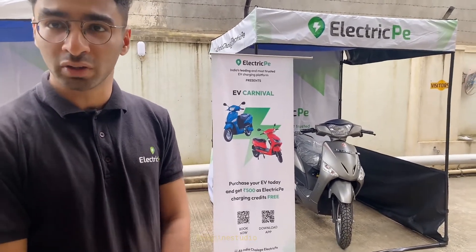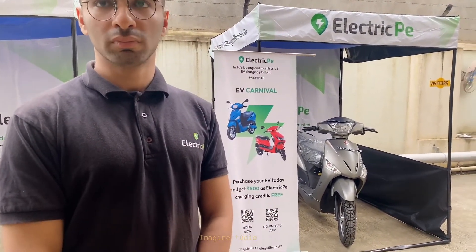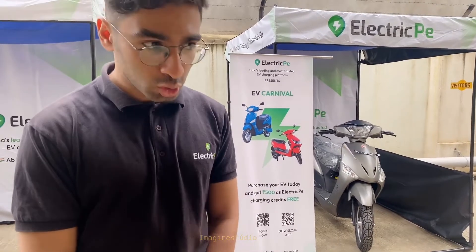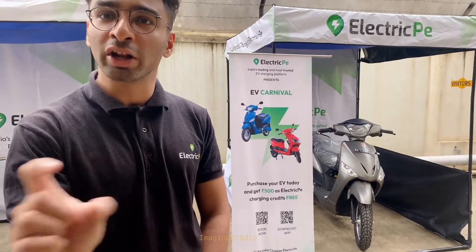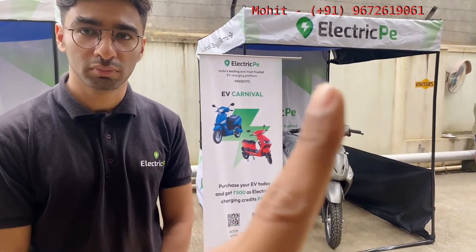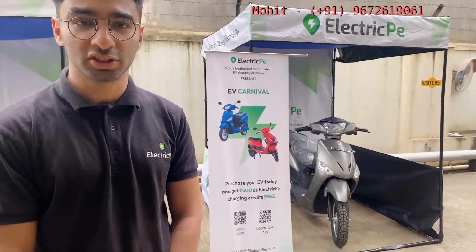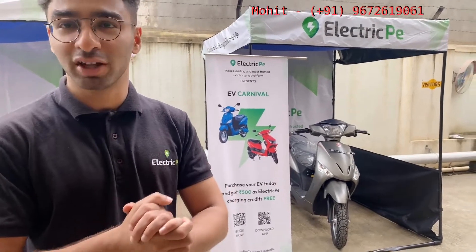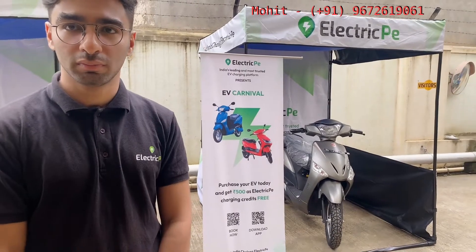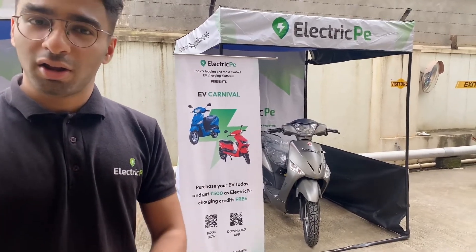If you or any society member wants to connect with Electric Pay, you can visit electricpay.com or shop.electricpay.com to find contact information and learn more about the products. Mohit's number will also be shared so he can explain in more detail. If you're interested in bringing this kind of campaign to your society or having charging points installed, you can reach out directly — Electric Pay handles charging point installations for societies, giving residents flexible options to charge their vehicles.